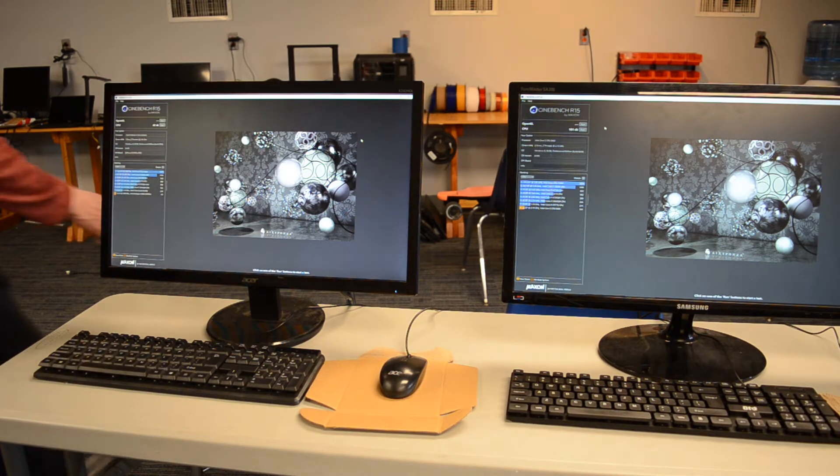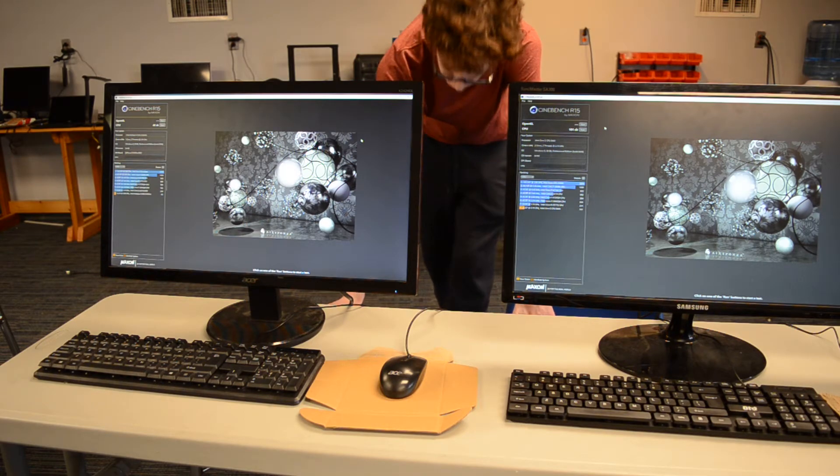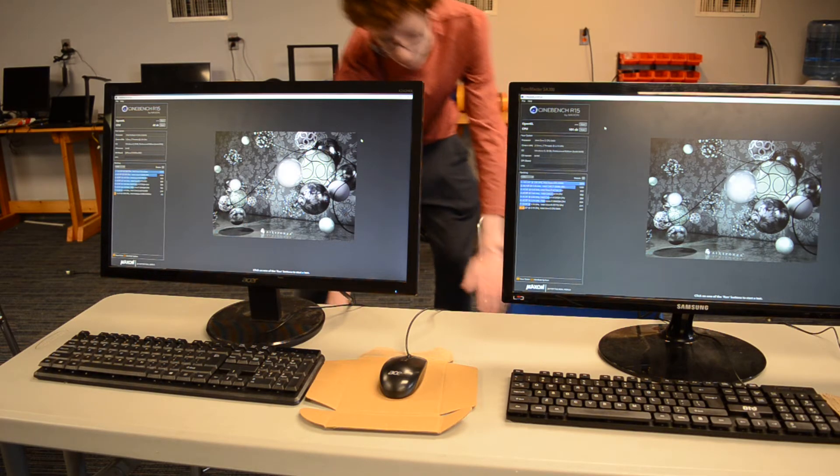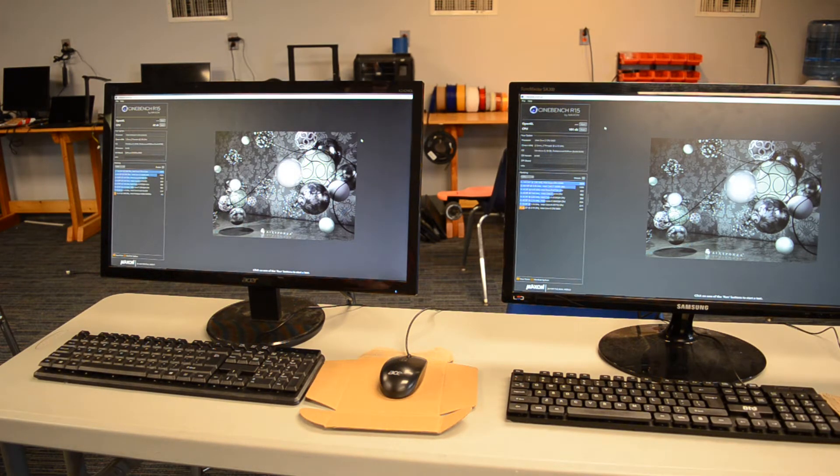Also, just going back and feeling the computers — which yes, I have set up on chairs — the Pentium got very warm, and the Core 2 Duo stayed very cool to the touch. It didn't feel much warmer than it did when I pulled it off the shelf and powered it on.